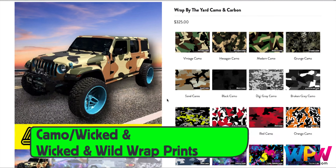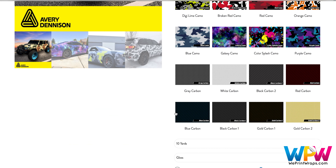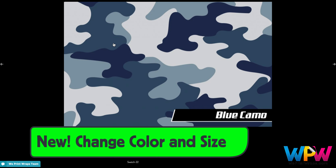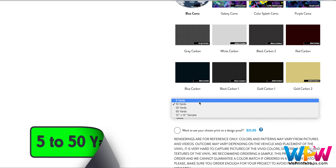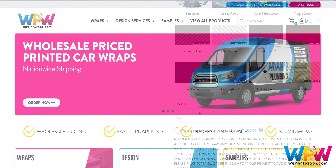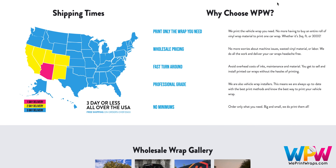For camouflage, carbon, and wicked and wild wrap prints there are some exciting new options. There are eight carbon colors to choose from, and note that for all preset designs the color and size of the images in the design can be changed — and this is free of charge. Once the choice is made, there are a variety of amounts to choose from: five yards up to 50 yards.